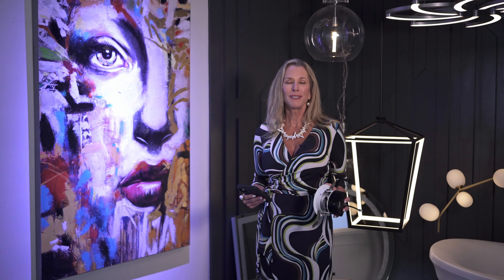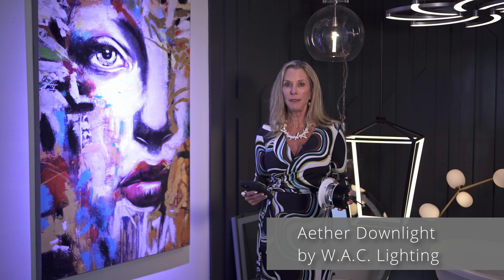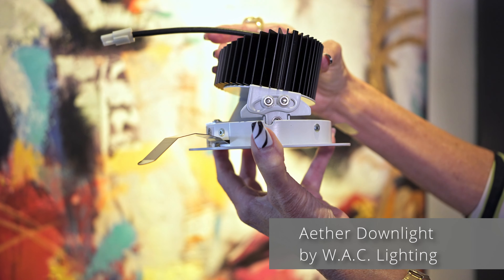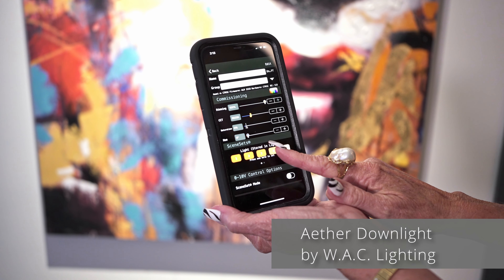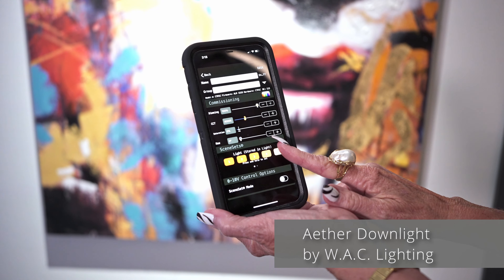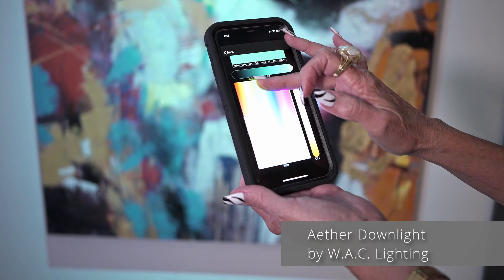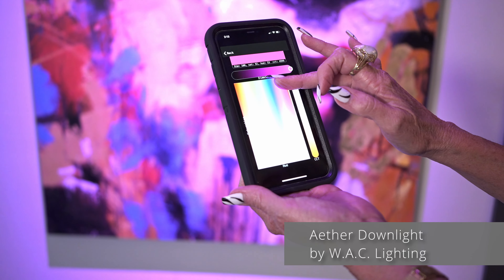This cool little fixture is Ether by WAC, and it's adjustable — it can change the angle. It's app controlled and gives you the flexibility of changing the Kelvin temperature. It also controls the hues, and you can get very creative to set the mood for the room.